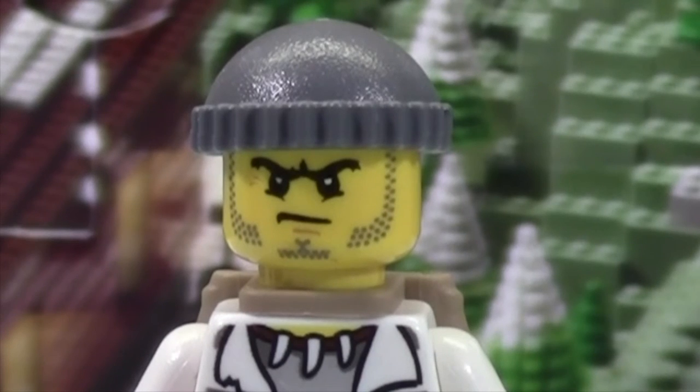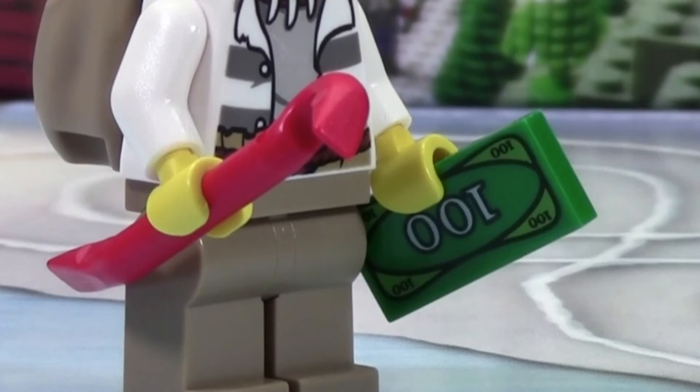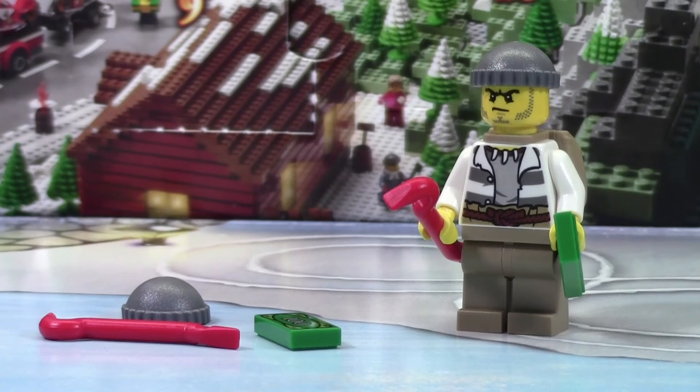The face here is a really weird looking face. He looks very mad and angry and he's just wearing the standard prisoner beanie. As you can see in his hands he has a crowbar as well as a piece of money. My favorite part about getting minifigures in the advent calendar is that you always get two of their accessories.